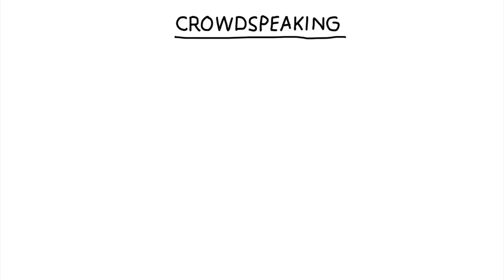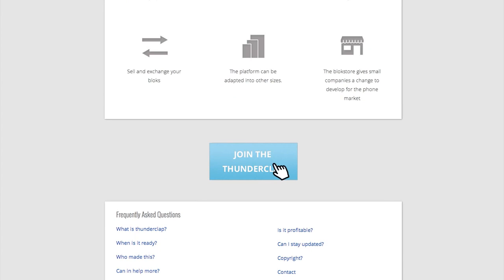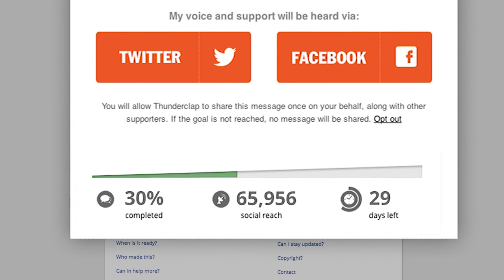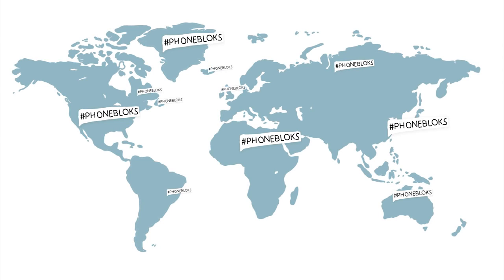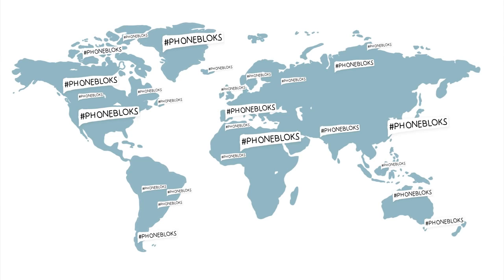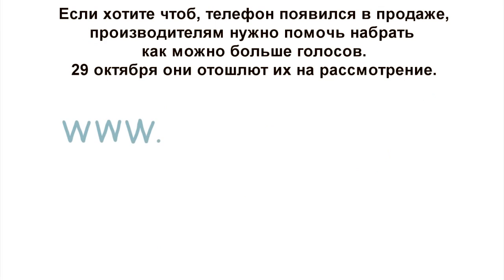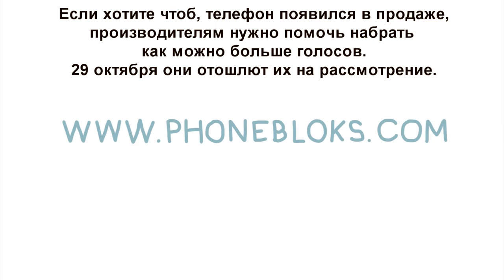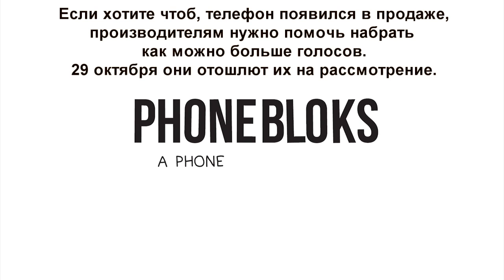So this is the plan. To show them there is an interest for this phone, we need your voice. You can donate your social reach on the website. We gather as many people as possible, and on the 29th of October, we send out the blast — all at the same time — spreading all your voices to show the world there is a need for a phone worth keeping. The more people involved, the bigger the impact. Please visit phoneblocks.com to raise your voice and spread the word. Phoneblocks: a phone worth keeping.